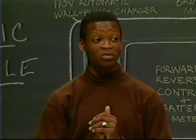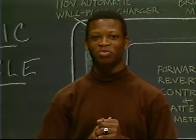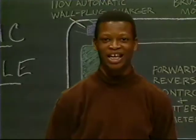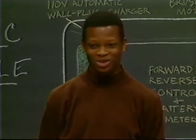Cars that use only batteries for power. Batteries, just like the ones in my Walkman? Well, not exactly. But instead of me trying to explain the details, we should experience one firsthand. How? Well, since it's a nice day out, I've arranged for us to take a field trip to see some electric vehicles. So let's go.